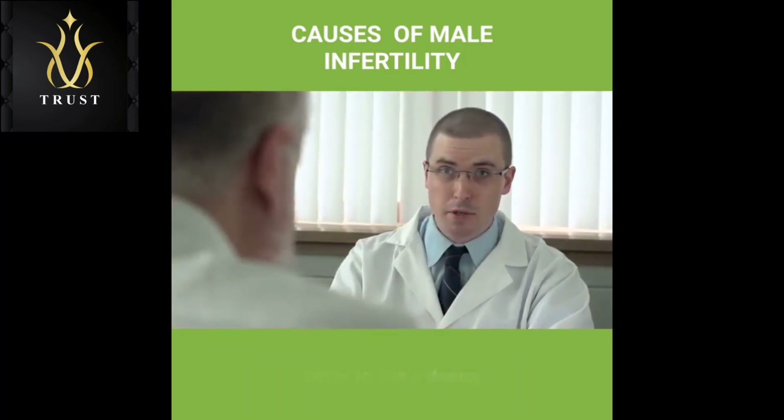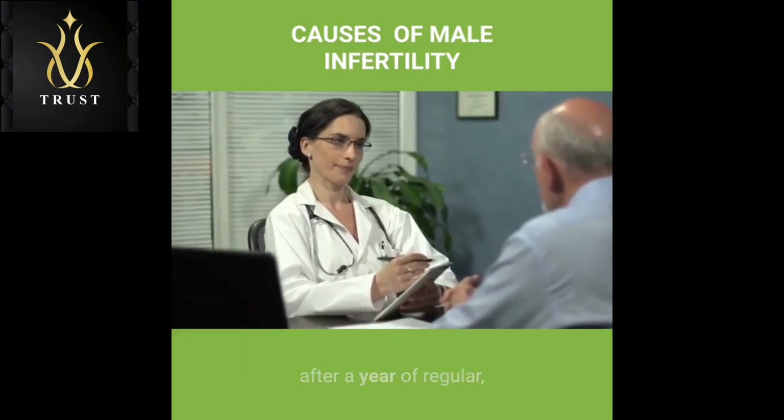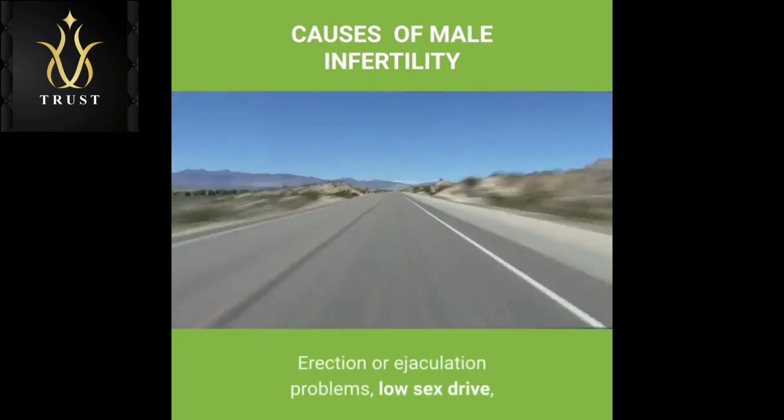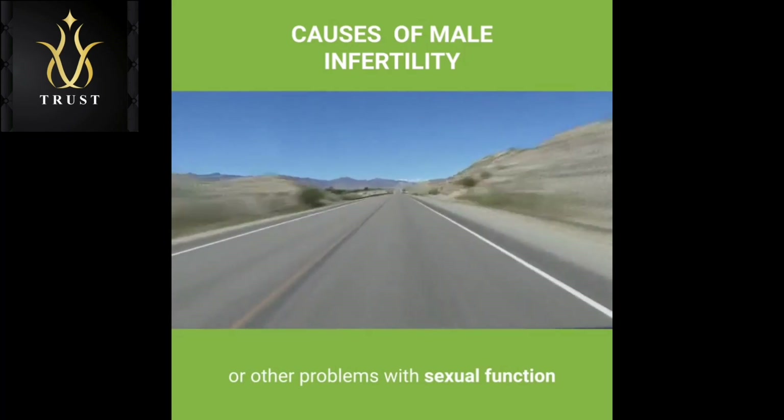When to see a doctor: See a doctor if you have been unable to conceive a child after a year of regular, unprotected intercourse, or sooner if you have any of the following — erection or ejaculation problems, low sex drive, or other problems with sexual function.